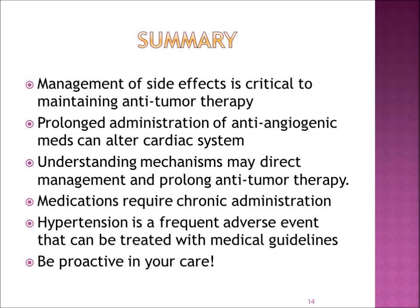In summary, the management of side effects is critical to maintaining your treatment. It is important to know that prolonged administration of targeted therapy may affect your heart, so we need to keep your blood pressure and heart healthy. Hypertension is a frequent side effect but it can be treated under medical guidelines. Remember, hypertension may mean the drug is working. Be proactive in your care, ask questions, bring medical issues to the attention of your physician, and make sure you know when to contact them.